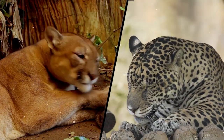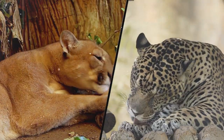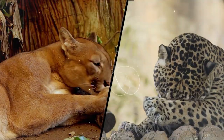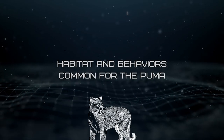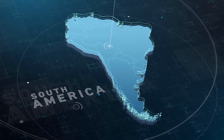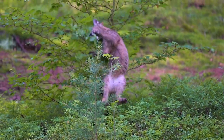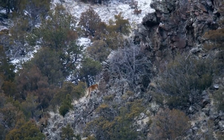Would these two ever meet in the wild, and what hunting and defense skills does each bring to the table? Habitat and Behaviors Common for the Puma. Pumas are found throughout North, Central, and South America. They are highly adaptable and can thrive in any habitat, including mountains, jungles, grasslands, or even the desert.